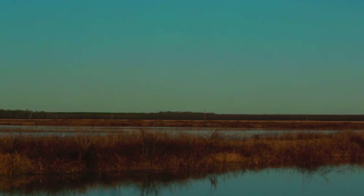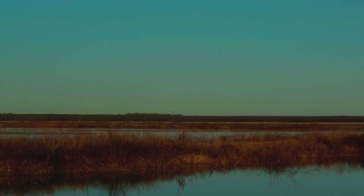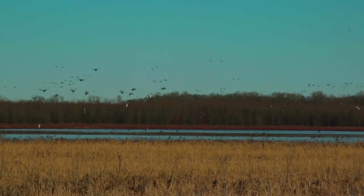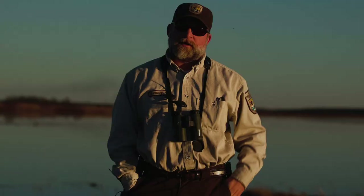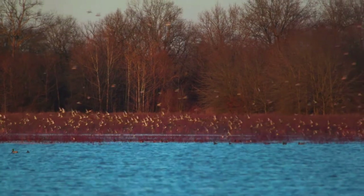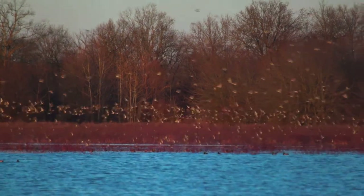We're kind of the last major ag to the west in this part of Arkansas. Waterfowl are making an annual migration from Canada all the way to the Gulf of Mexico every year — there's another six or seven hundred miles to go before they hit the Gulf, and some birds even fly over the Gulf and end up on the Yucatan Peninsula. So we're just an important stopover for that annual migration.